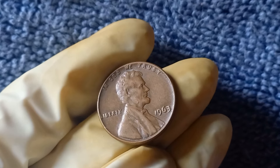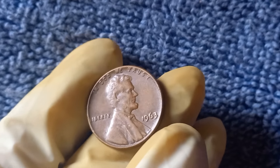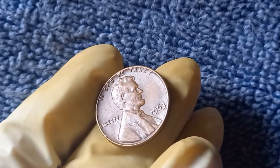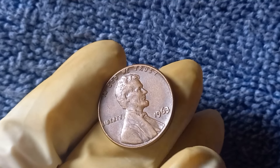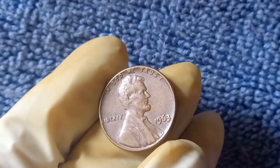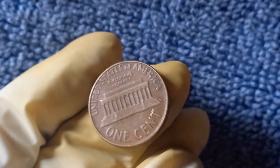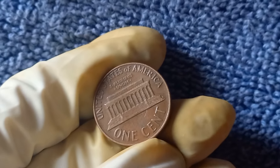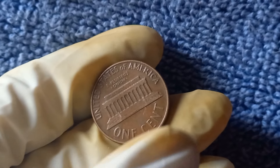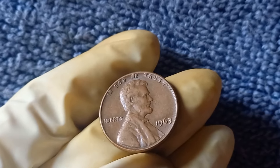Who knew that a penny could be worth millions? If you've got a jar of old coins lying around, it might be worth taking a closer look. The 1963 No Mint Mark Lincoln penny proves that treasures can be found in the most unexpected places — you might just be holding a fortune. Thanks for watching, and if you enjoyed this video, don't forget to hit the like button and subscribe for more content on rare coins and collectibles. Drop a comment below if you've ever found a rare coin, or if there's a coin you want me to cover next.